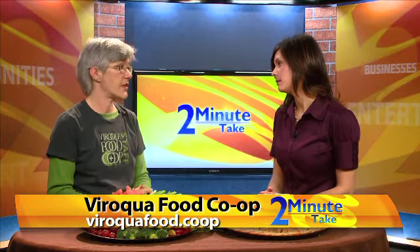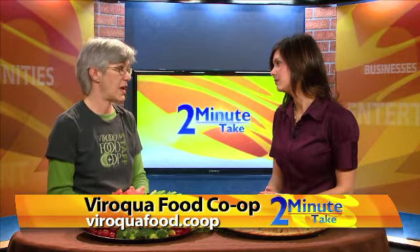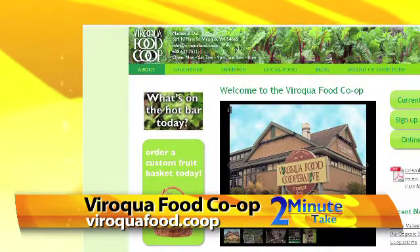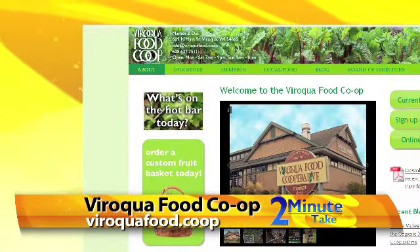How much advance notice do the deli staff need? Well, for smaller groups less than 50, three days. If you're having a group that's larger than 50 then give us a week's notice. So still a pretty quick turnaround. To find out what's on the hot bar today or look at the catering menu, visit viroquafood.co-op.